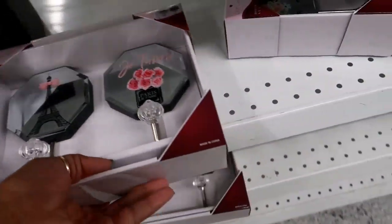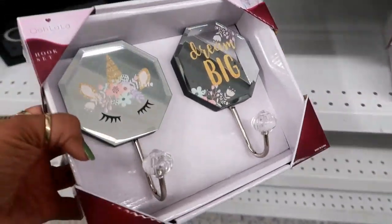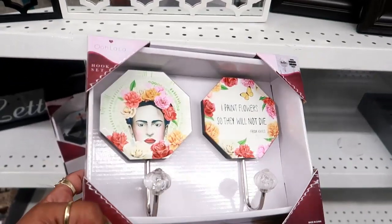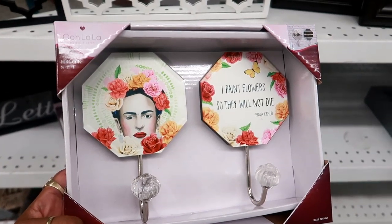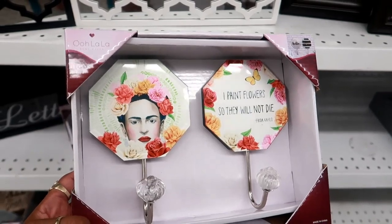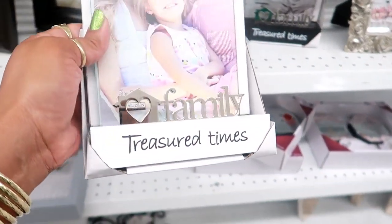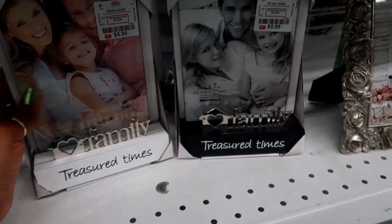And it is a mirror, as you can see. Oh, this one is really cute too. And then they also have this one — 'I paint flowers so they will not die' — Frida. That's really cute. This picture frame is pretty, $5.99 — it has 'family treasure times.' And they also have one in black.